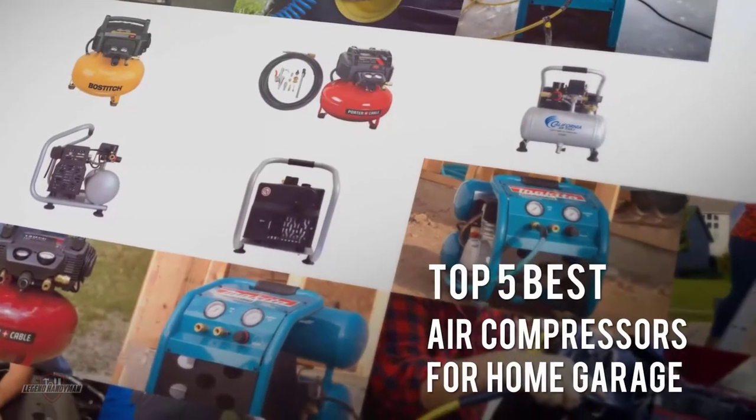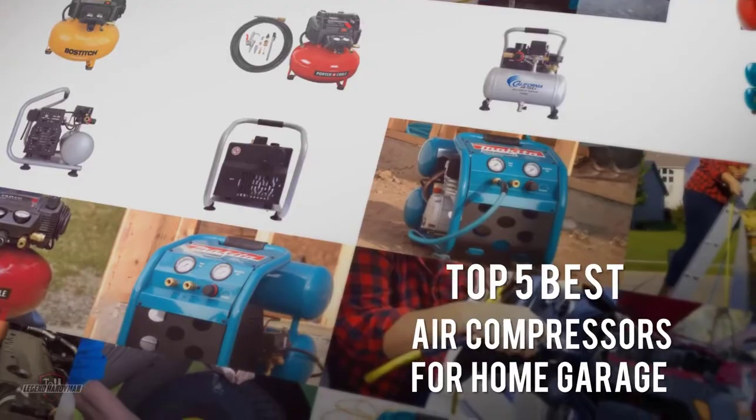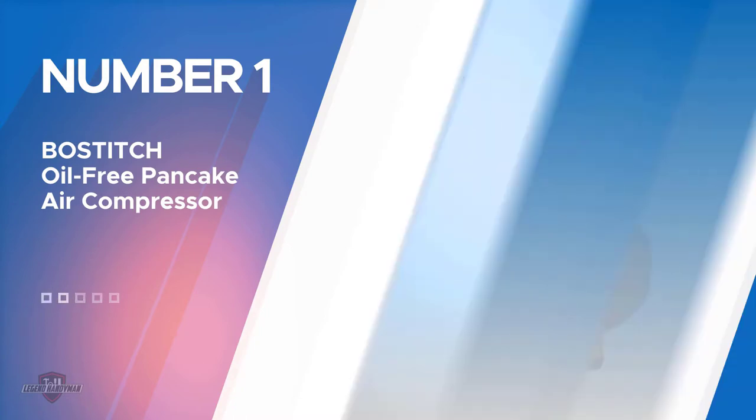If you are looking for the best air compressors for home garage, here is a collection you have got to see. Let's get started. Number one: the most popular Bostitch oil-free pancake air compressor.